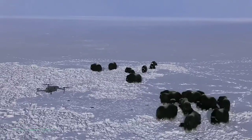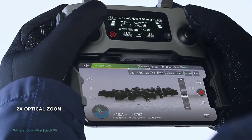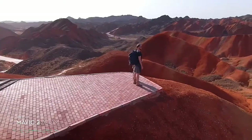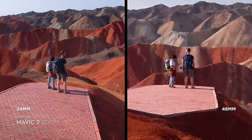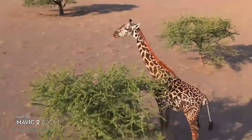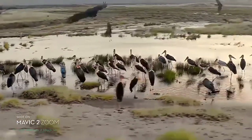Mavic 2 Zoom is all about dynamic perspective. With a two-times optical zoom lens, it offers greater safety, efficiency, and more creative opportunities. The 48-millimeter focal length compresses your perspective, enhancing the parallax effect for a classic cinematic look. You're able to punch in quickly for a tighter shot, even from 100 meters away, keeping a safe distance from your subject.